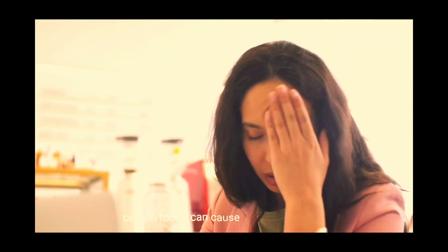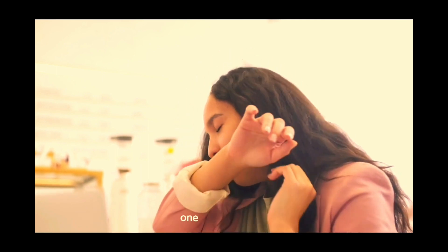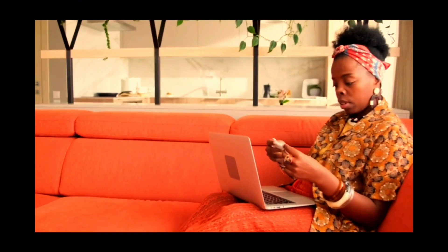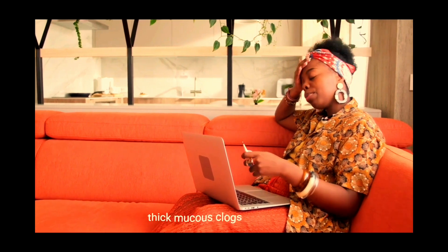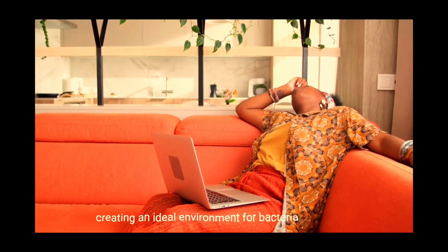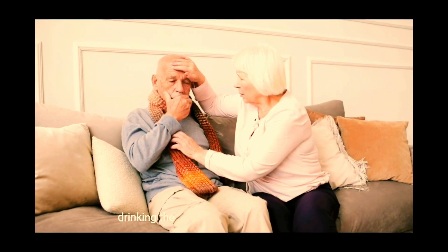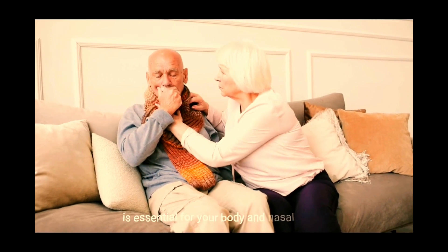Certain foods can cause sinus congestion and inflammation. 1. Stay hydrated. Dehydration not only impairs the body's essential functions, but also causes mucus to thicken. Thick mucus clogs the sinuses, creating an ideal environment for bacteria to multiply and causing inflammation. Drinking the recommended amount of water is essential for your body and nasal cavity.